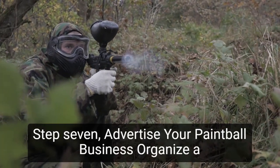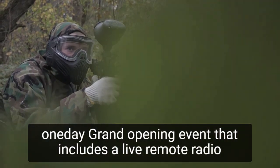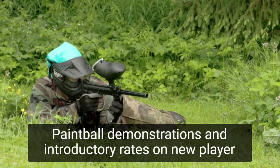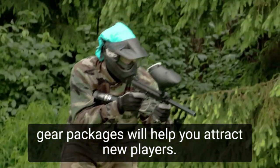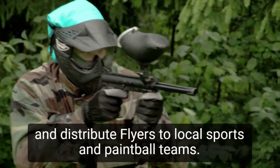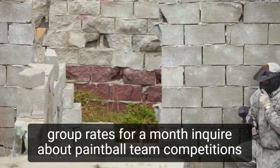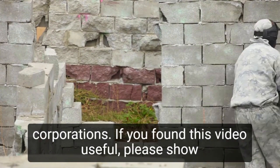Step 7: Advertise your paintball business. Organize a one-day grand opening event that includes a live remote, radio broadcast, and paintball equipment giveaways. With the giveaway entry forms, create a mailing list. Paintball demonstrations and introductory rates on new player gear packages will help you attract new players. Advertise the event in the sports sections of newspapers, and distribute flyers to local sports and paintball teams. Encourage paintball competitions by offering grand opening group rates for a month. Inquire about paintball team competitions with local sports teams, fitness clubs, civic groups, and corporations.